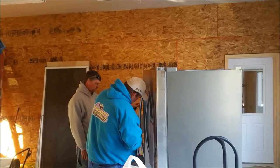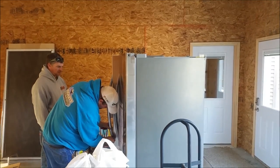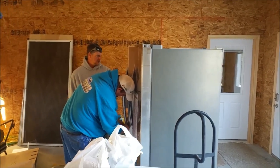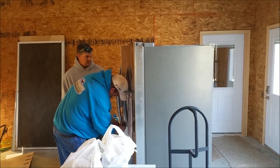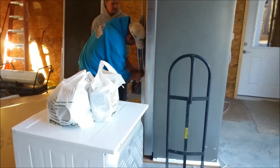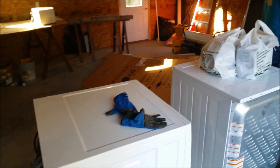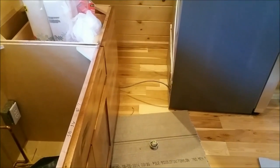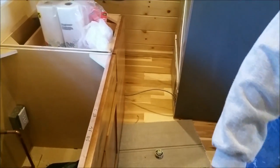Alright, we got some appliances going in. Ryan and company are going to take the handles off the fridge just to be safe. We got washers, dryers, cooktops, microwave, and dishwasher. We got a water line hooked up and pressurized.